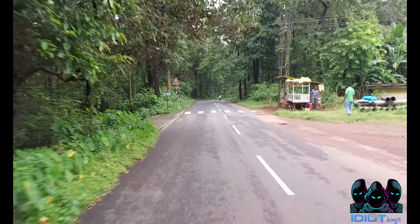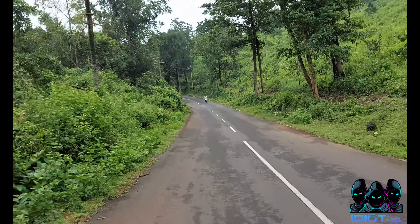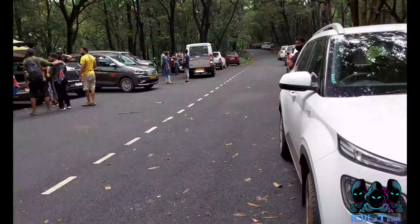The Tamdesullah temple is located in Darvandoda. The distance from Punda to Tamdesullah temple is around 37 km.